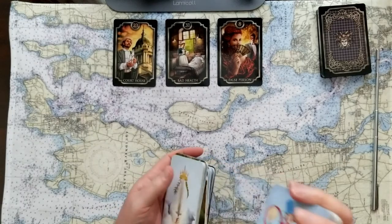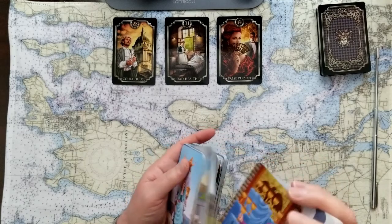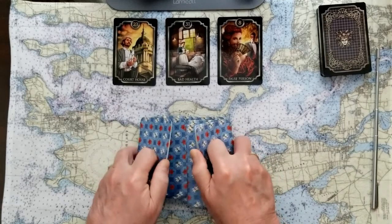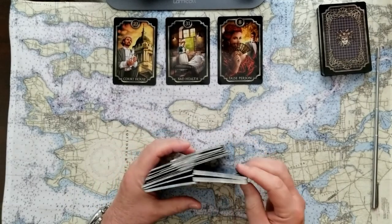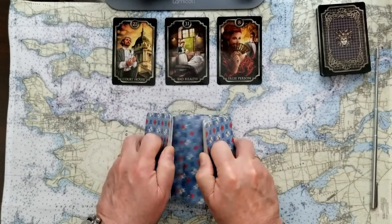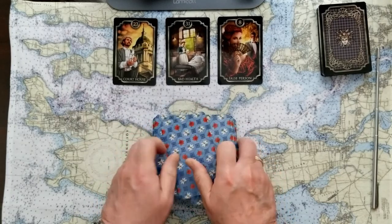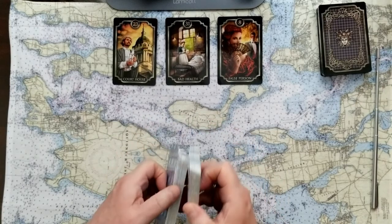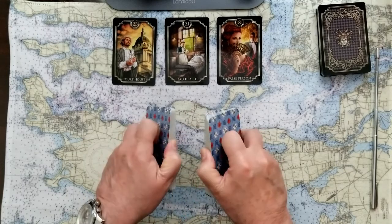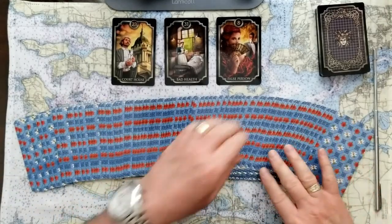Now we'll get some cards for a full Celtic Cross energy reading for you today. What do the cards have for us to know how to proceed today? What do we need to look out for? What can be helpful in setting our future? Is there anything we need to shed to make this journey a little easier? Full Celtic Cross — let's see what is in store and how these Kipper cards might relate. Six cards to begin with.